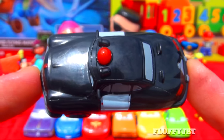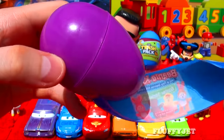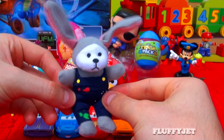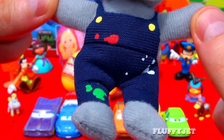And guys and girls, here we have something really special — a Beanie Kids Easter Series 2 surprise egg. I wonder what's inside. And here we have a super adorable Easter Bunny wearing overalls. This Easter Bunny's got style.